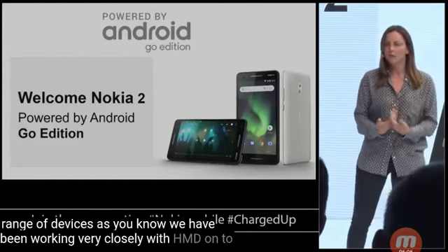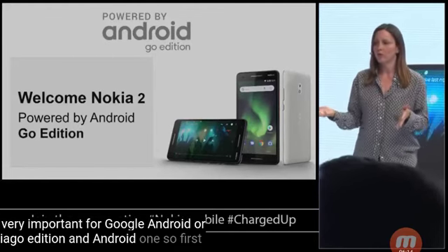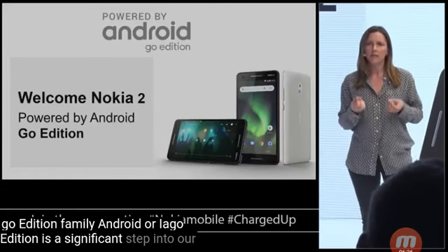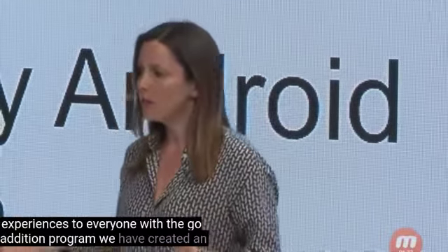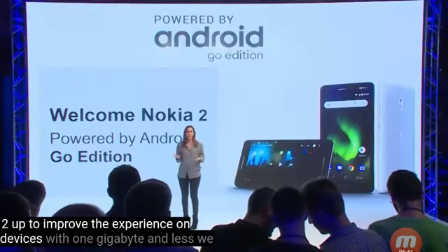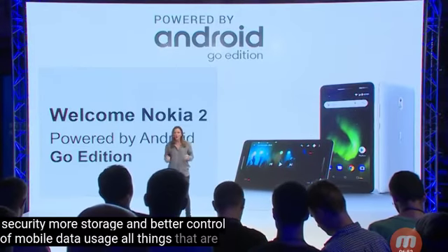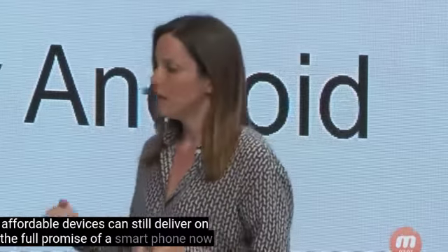As you know, we have been working very closely with HMD on two different initiatives which are very important for Google: Android Oreo Go Edition and Android One. I'd like to welcome the Nokia 2 to the Go Edition family. Android Oreo Go Edition is a significant step into our mission to bring quality computing experiences to everyone. With the Go Edition program, we have created an optimized configuration of Android Oreo to improve the experience on devices with one gigabyte of RAM and less. We have focused on faster performance, security, more storage and better control of mobile data usage — all things that are critical to making sure that the most affordable devices can still deliver on the full promise of a smartphone.